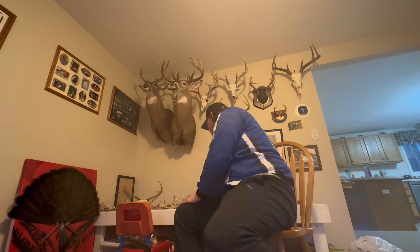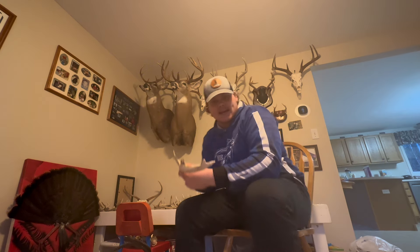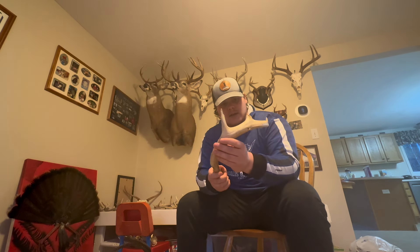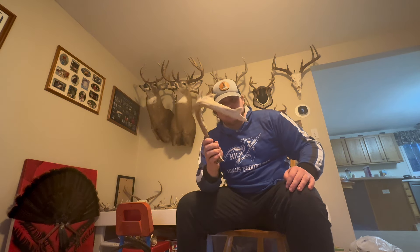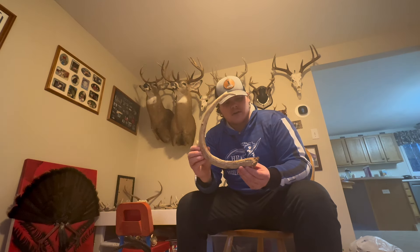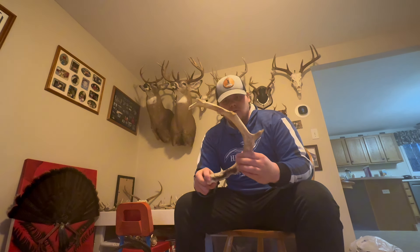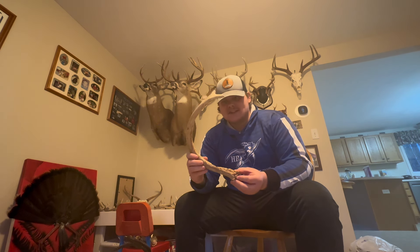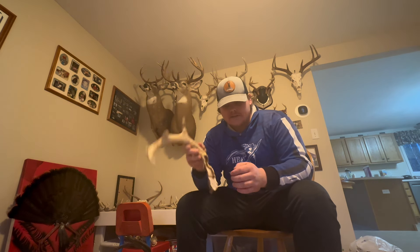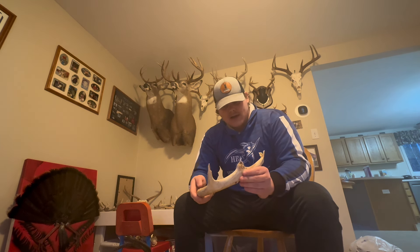Then going on from there — the coolest shed of the year. This is the buck that I killed this year, the 160. This is him two years before, based on the trail camera information I have. Just crazy — his beam is the same, fits identical. It's only about 1.2 miles from where I shot him, and this is where he came from during the summertime. His beams are identical, the bases are identical, and it's just incredible to see it fit in perfectly compared to the antlers on the rack. It's cool that I found it after I killed him — usually it's before.